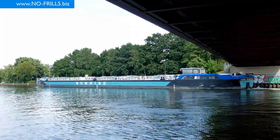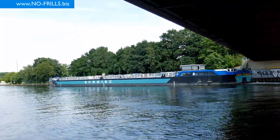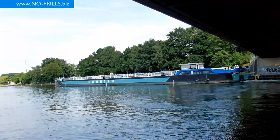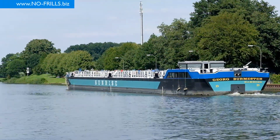This is the tank vessel George Burmester, named after a German ship painter. Burmester was a painter born in 1864 and died in 1936. The subjects of his paintings were often the sea and ships.